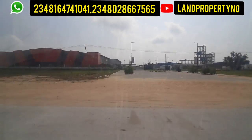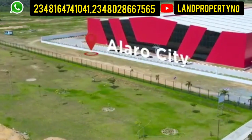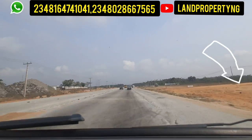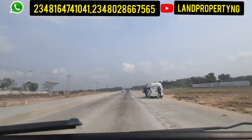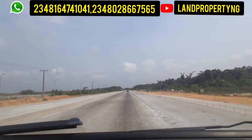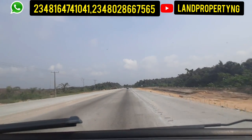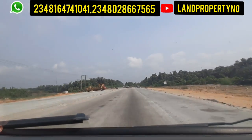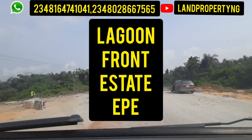Alaro City is part of the free trade zone which links to Ibeju-Leki. This expanse of land you're seeing is the road that leads all the way to Ibeju-Leki. We are right here in Ekpe now but have not yet entered the Ekpe T-Junction. That area is Alaro City. Immediately near Alaro City, there's another estate I would like to tell you about — it's called the Lagoon Front Estate.